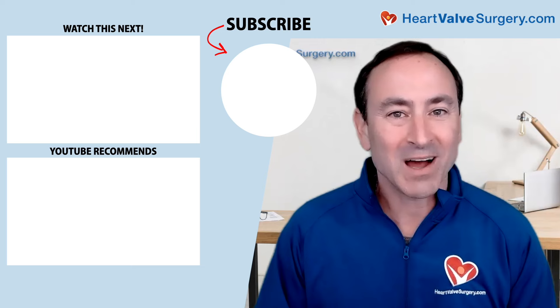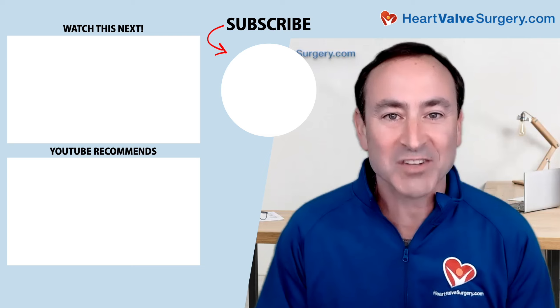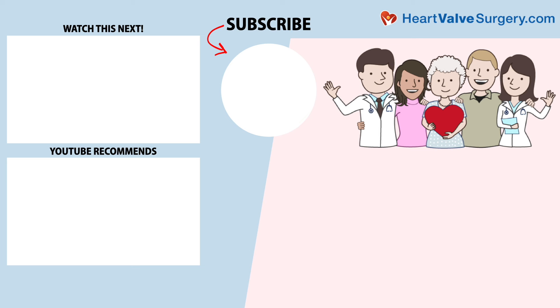Hi everybody, it's Adam. I hope you enjoyed that video. Don't forget, you can always subscribe to our YouTube channel, watch the next two educational videos, or click the blue button to visit heartvalvesurgery.com.